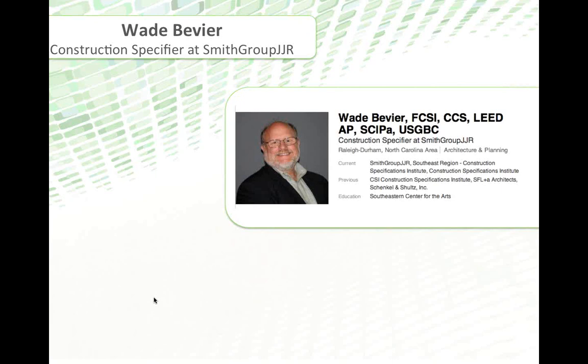Wade Devier works with Smith Group JJR as a construction specifier. His specific experience focuses on writing construction documents and coordinating for healthcare, federal, mixed-use, commercial, and education-type projects, helping coordinate the office master specs and documentation for Smith Group, applying green and sustainable requirements for construction projects — LEED, Living Building Challenge, and others. Wade works to develop e-specs and Revit implementation planning throughout the firm, along with project-level construction building product analysis and recommendation.